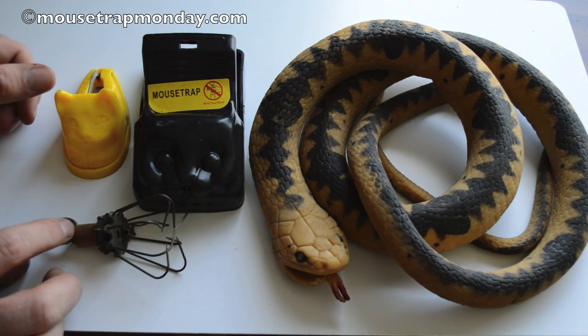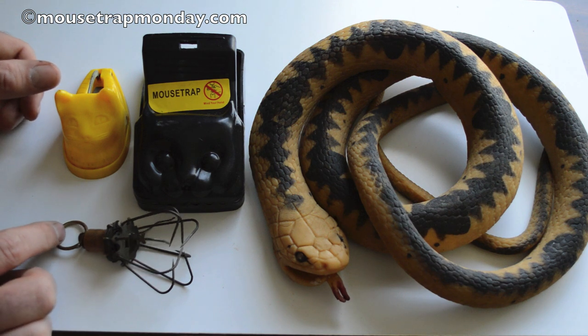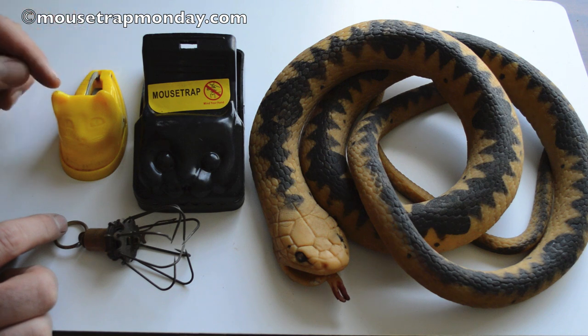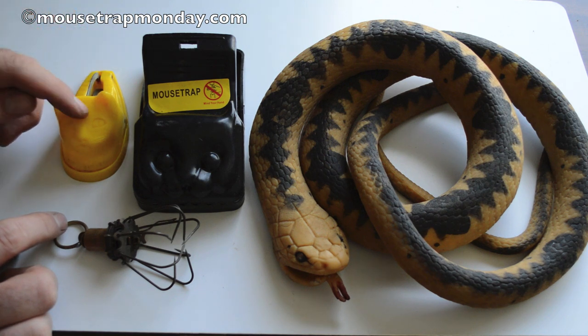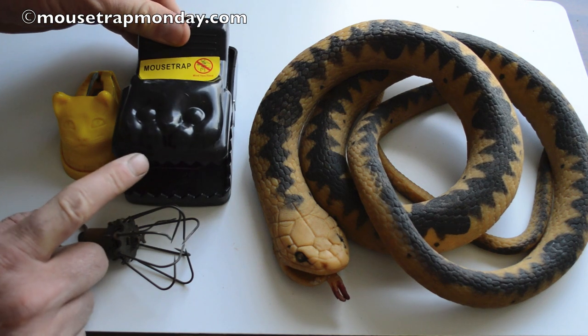People also know that cats catch mice, and in several cases people have invented a cat-shaped mousetrap. This one's called the Kitty Gotcha — it doesn't work the best, but it's really valuable because people like the cat face. Here's a more recent one called Black Cat, which has big teeth and a cat face on there.